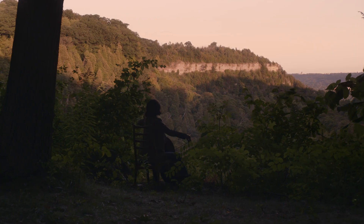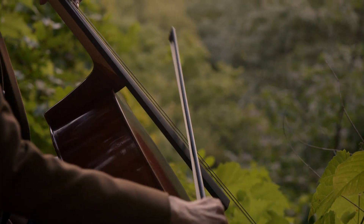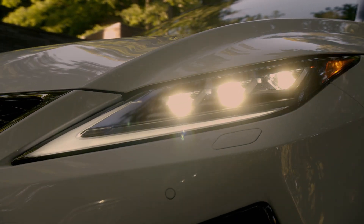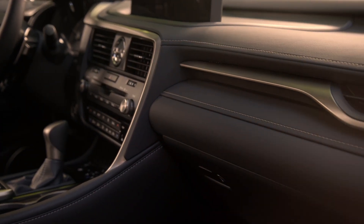The reinvented 2020 Lexus RX is the next evolution of its impeccable design. Experience exhilarating performance, striking style, the latest technological features, and of course, the level of luxury that you only expect from Lexus.